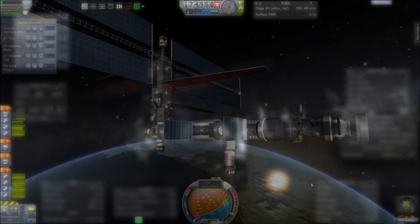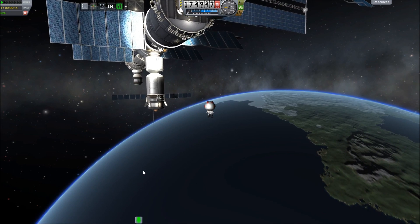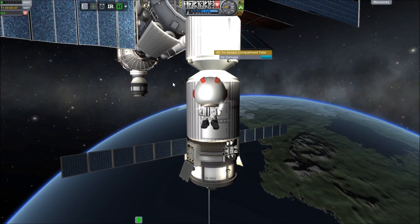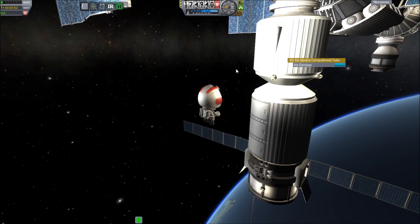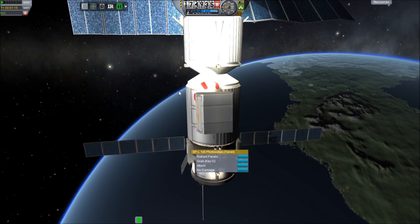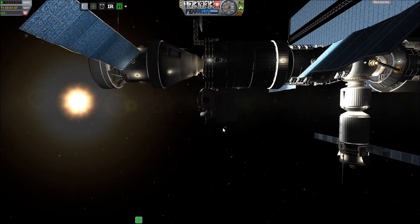Now it's Bob's turn — this is his favorite part. Any EVA is like a glorious roller coaster ride to him. We get over here and we're just going to swap the canister: take the empty one inside the Progress and swap it with the full one in the trunk. I'm having some issues with the animation on these container bays — they flip open really quick and then slowly close. I think it might be the small size ones; we've only used the bigger ones before.